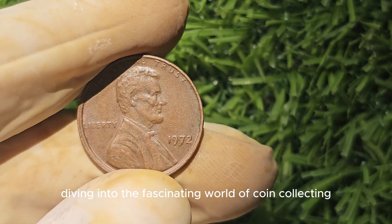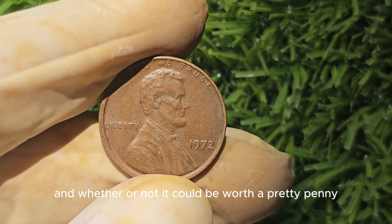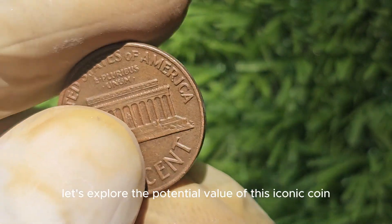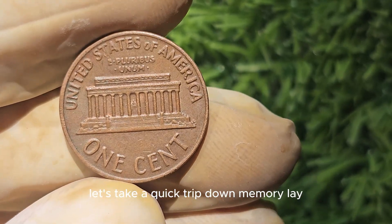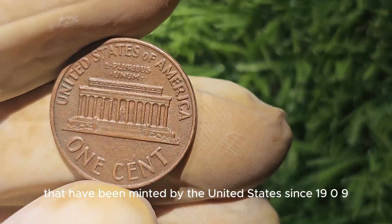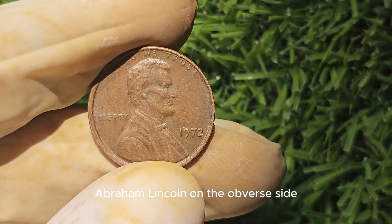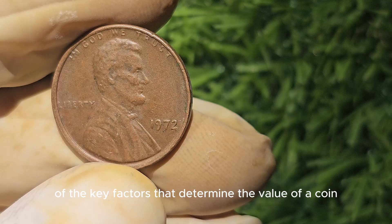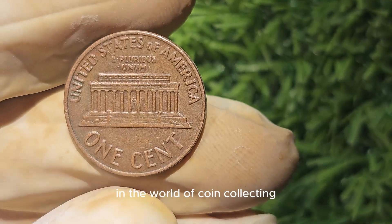We're diving into the world of coin collecting to discuss the 1972 Lincoln penny and whether it could be worth a pretty penny — pun intended. The 1972 Lincoln penny is part of the iconic series of one-cent coins minted by the United States since 1909. These coins feature the profile of the 16th President of the United States, Abraham Lincoln, on the obverse side, with the Lincoln Memorial on the reverse side. One of the key factors that determine the value of a coin is its rarity, and in the case of the 1972 Lincoln penny, there are a few factors that make it a standout in the world of coin collecting.